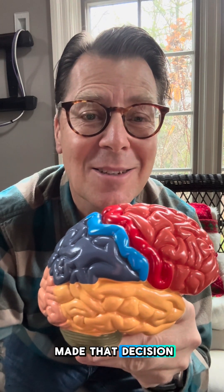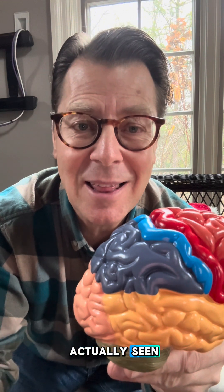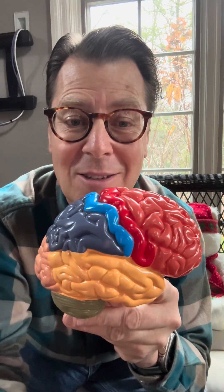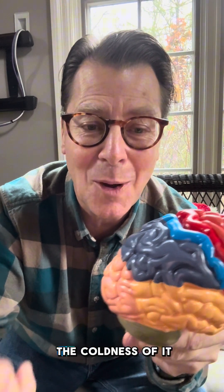Once you've made that decision to buy that ice cream cone with the help of your frontal lobe, and you've seen the ice cream cone with the help of your occipital lobe, now it's time to touch the ice cream and eat it. It's your parietal lobe, including your sensory cortex, that's going to help you interpret the taste of that ice cream — oh, it's so good — and feel the coldness of it.